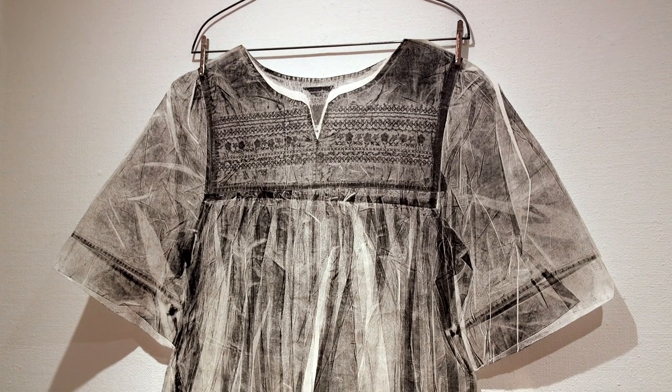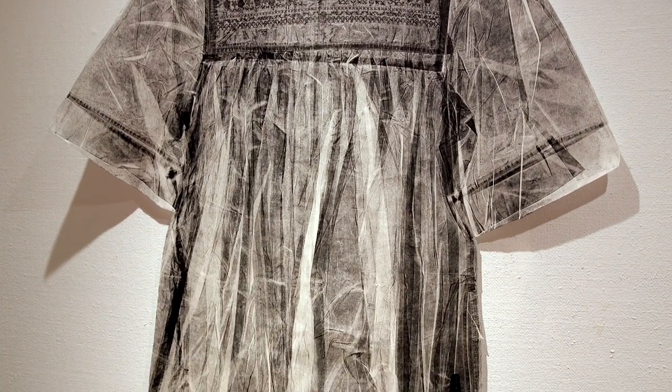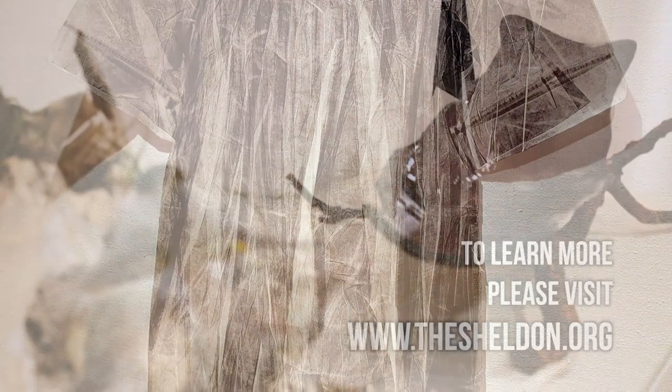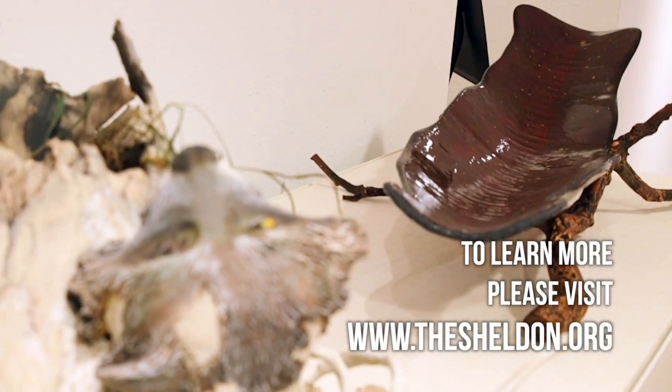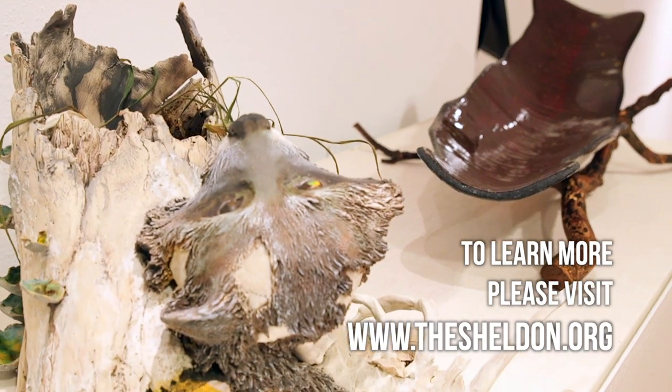The Sheldon's mission here in St. Louis is to promote young artists and local and regional artists and to keep a spotlight on them. We're open five days a week. Reservations are required and you can get more information on our website, thesheldon.org.